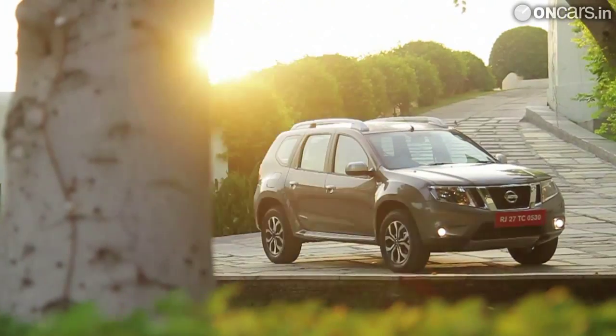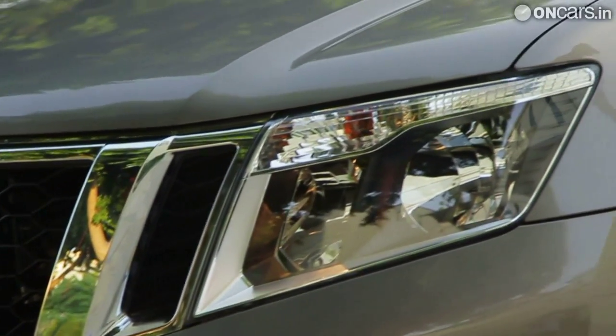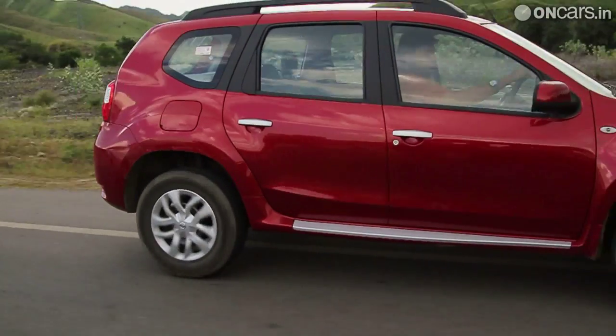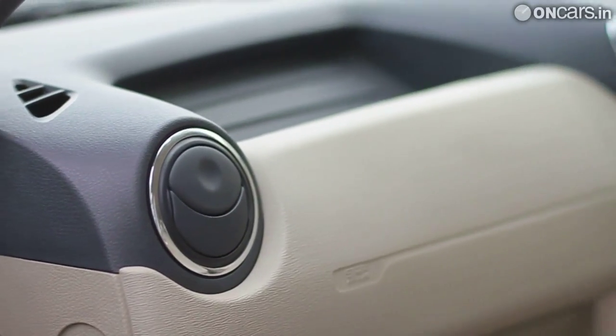As for the equipment, the Terrano will be available in five trim levels: XE, XL, XL Plus, XV and XV Premium. Standard equipment on the top-spec variants includes 16-inch alloy wheels, chrome tail pipe, leather seat upholstery, reverse parking sensors, dual airbags and ABS with EBD.